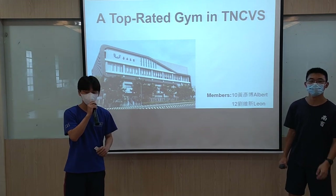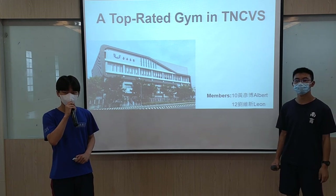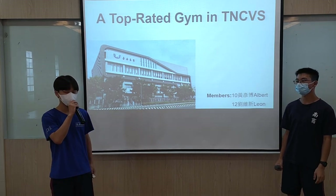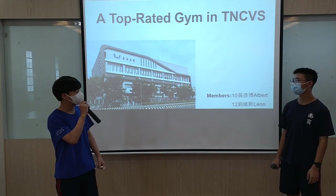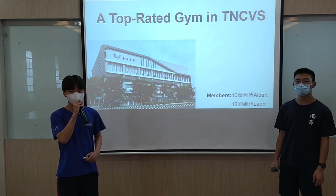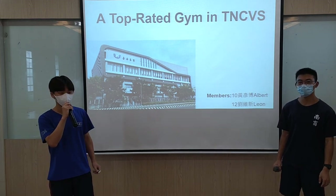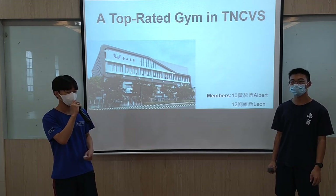Welcome to TNCBS Team. My name is Novor and he is my team. I am very satisfied with our current facility in our team. But what can we do to make our team much better? So today we are going to show the new team plan in TNCBS.